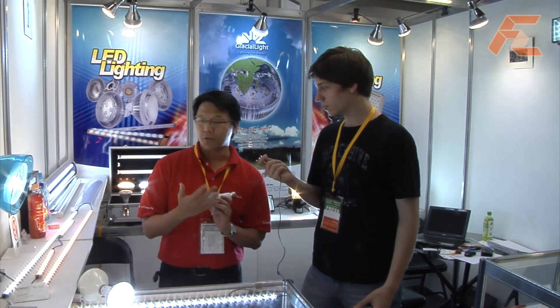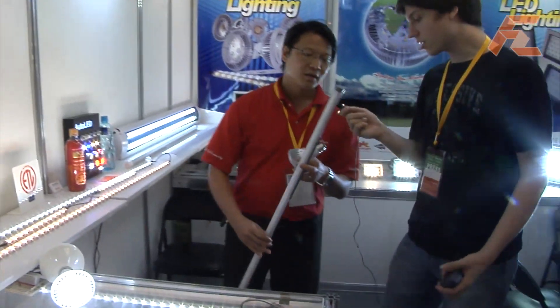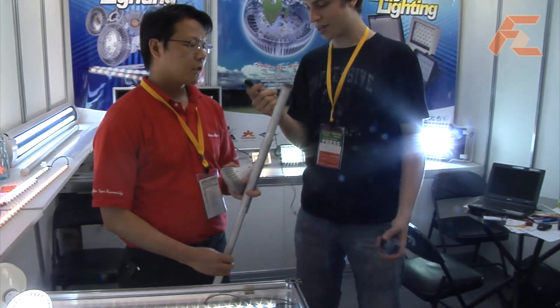I see you have some long LED lamps here — do you plan to replace fluorescent tubes? Yeah, we also have some tube products like these. So they look like a normal fluorescent tube but inside there are actually LEDs. Yes, we can replace them directly; we don't need to change the fixtures. You can see we have some samples here.